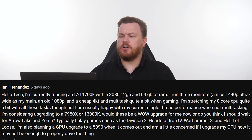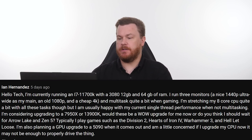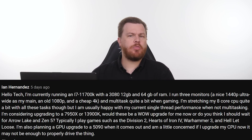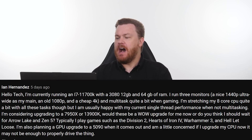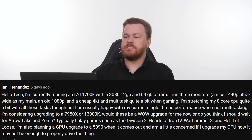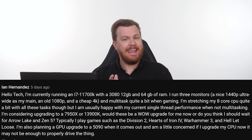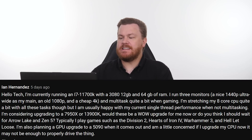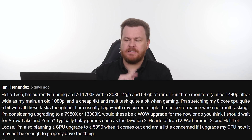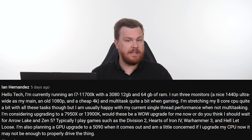I'm currently running an i7-11700K — that's an 8-core, 16-thread, 11th gen chip — with an RTX 3080 12GB card and 64GB of RAM. I run three monitors: a nice 1440p ultrawide as my main, an old 1080p, and a 4K. And I multitask quite a bit while gaming. I'm stretching my 8-core CPU quite a bit with these tasks, although I'm usually happy with my current single-thread performance when not multitasking.